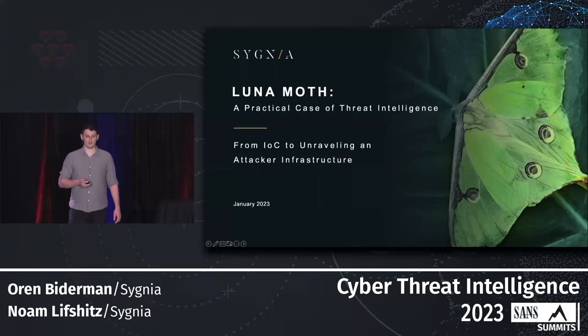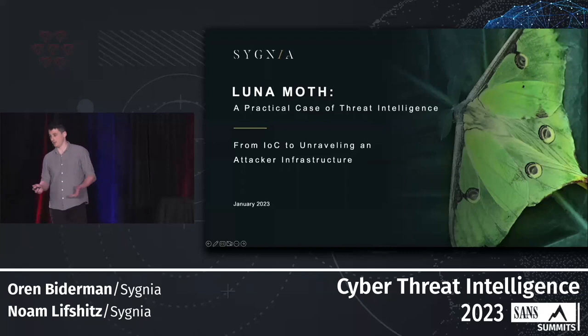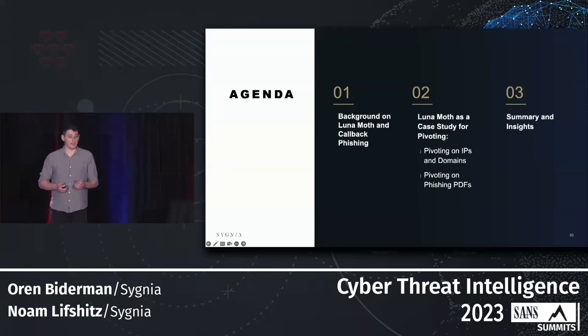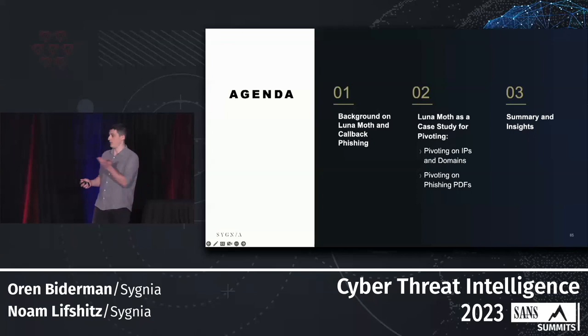We track a threat group by this name, Lunar Moss, and what we want to share with you today is a case study of how we took IOCs that we discovered by responding to incidents, and through the process of pivoting, how we uncovered and unraveled their infrastructure. In our talk, we'll have three main parts: background on this group and their go-to technique, two pivoting examples we used to track this group, and we'll wrap it up with some insights.